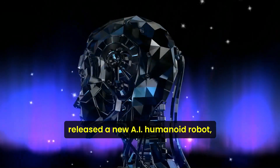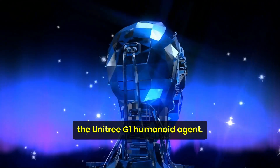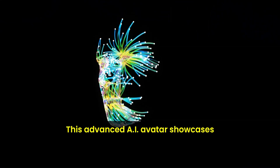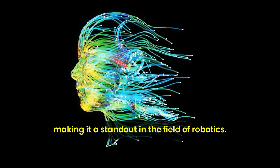A Chinese company, Unitree, recently released a new AI humanoid robot, the Unitree G1 Humanoid Agent. This advanced AI avatar showcases remarkable capabilities and innovative features, making it a standout in the field of robotics.